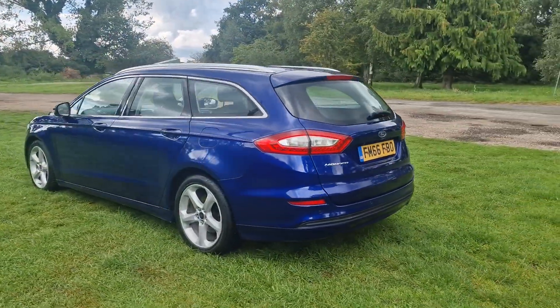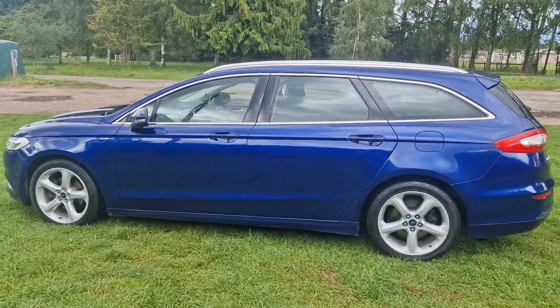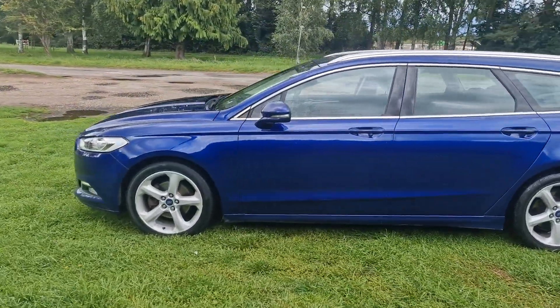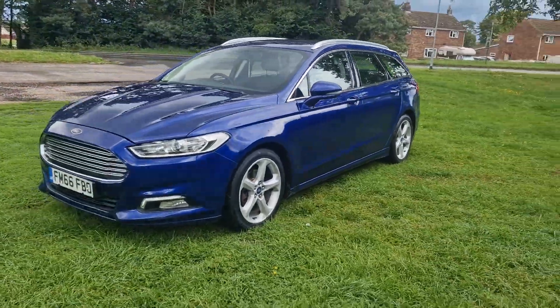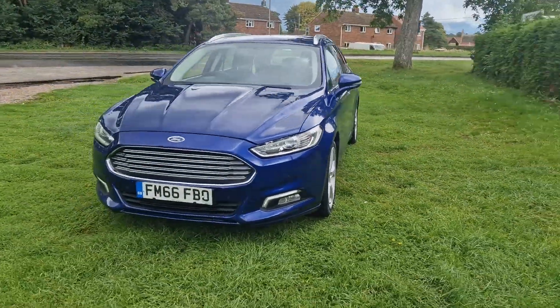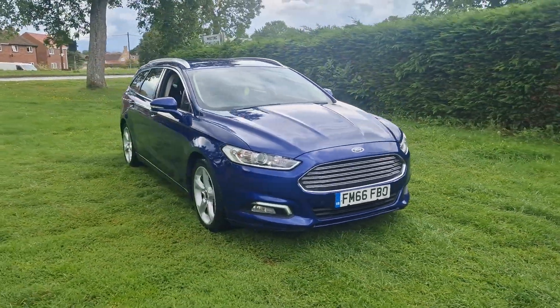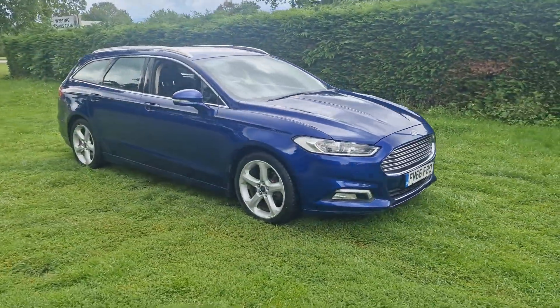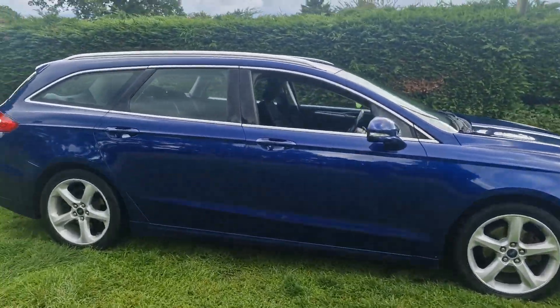It will come with 12 months MOT — we'll put a brand new MOT on it. We'll service it before the car goes out and it'll also come with a 128 point AA check. That's an independent AA inspector who comes out and checks all our cars over. It'll also come with three months warranty which is extendable if you wish.